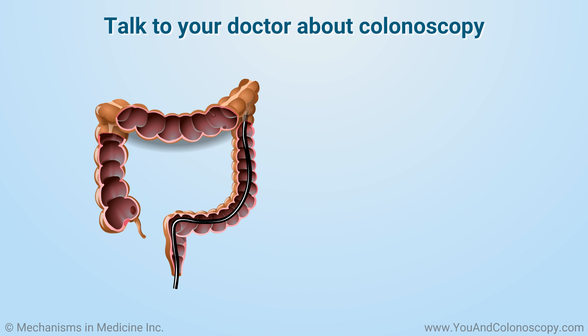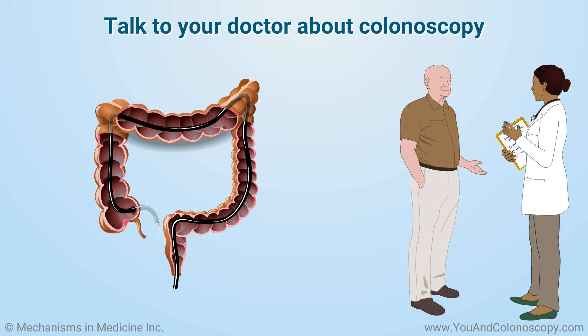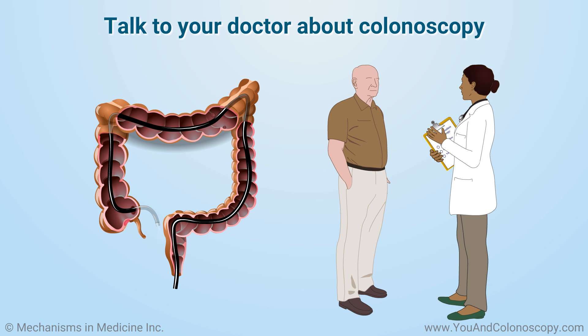Colonoscopy is a powerful tool that your doctor can use to greatly reduce and prevent your risk of colon cancer. Talk to your doctor today about booking your colonoscopy.